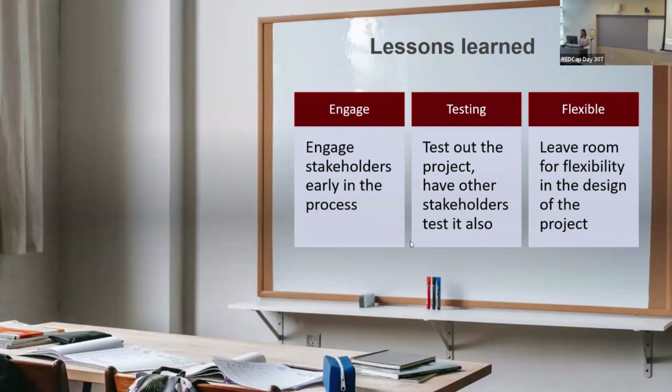Leave room for flexibility in the design of the project. Even when thinking about designing the project for the DECIDE study, I thought it would only be study staff inputting data, so we don't need to make these into surveys. But as I showed in my earlier example, sometimes study staff may not be familiar with REDCap, or it's not part of their primary job. So you might want to leave some flexibility for things you may not anticipate once the study is actually running.